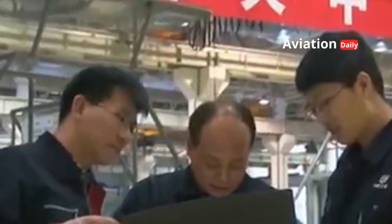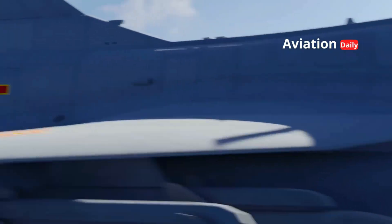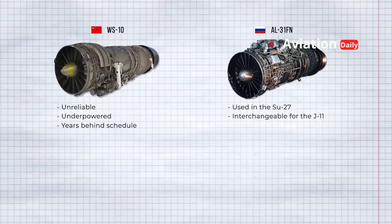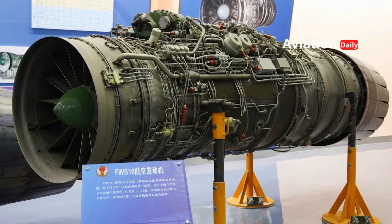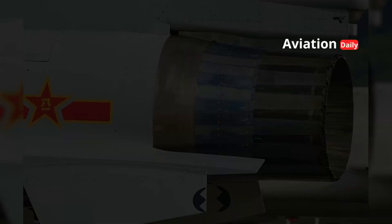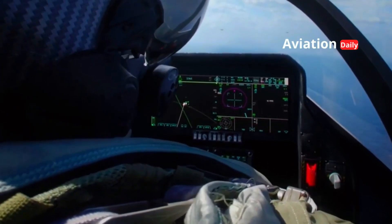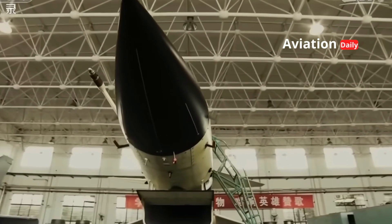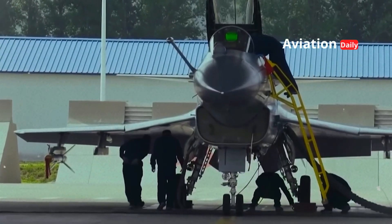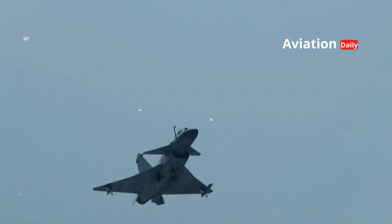Beyond its technical specifications, the J-10C holds a deeper significance for China, proving its self-reliance in the development of complex weapons systems. While early versions of the J-10A relied on Russian-made AL-31FN engines, China has made significant efforts to integrate domestically developed jet engines, such as the WS-10B, into later variants. The J-10 represents China's success in mastering critical technologies such as digital fly-by-wire flight control systems, AESA radar integration, and advanced missile development. Its maturity demonstrates that China has transformed from a mere manufacturer of licensed or copycat jets to a developer of innovative, modern fighters that will form the backbone of its air force for coming decades.